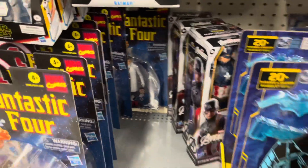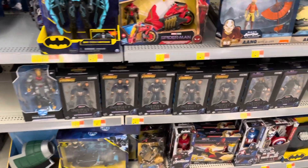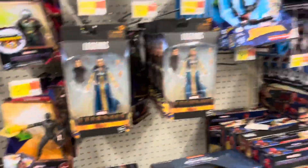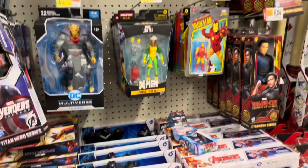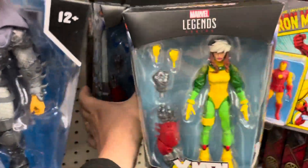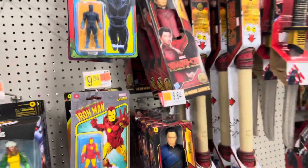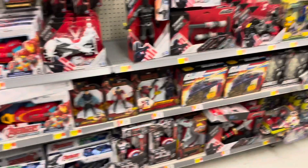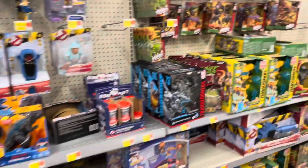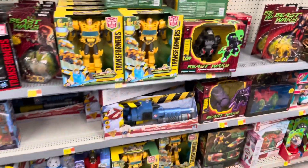These Fantastic Four figures are everywhere now. Some Marvel Legends — Cap and Thor. This build-a-figure wave is becoming very prominent in stores; you'll see a lot of those figures coming up.